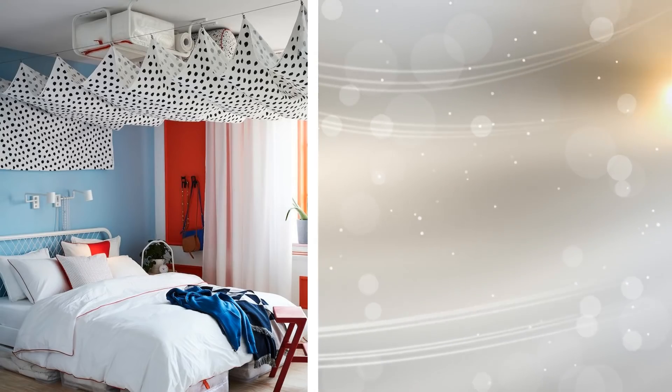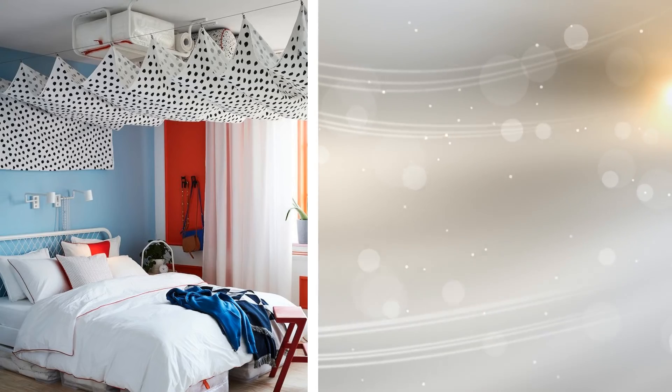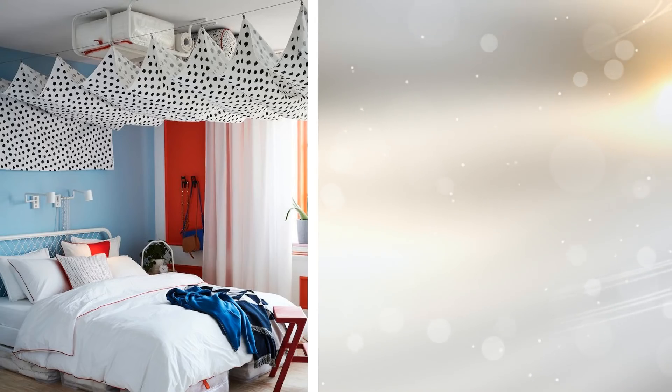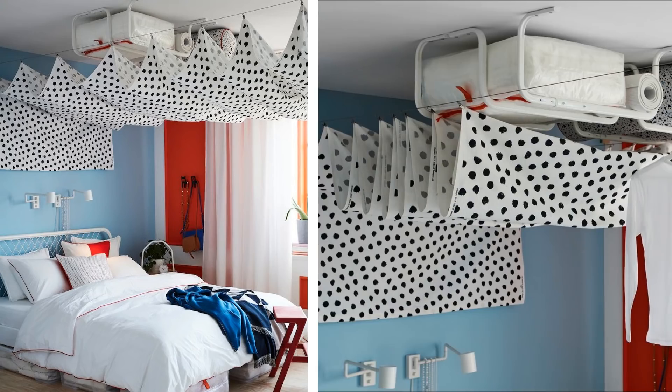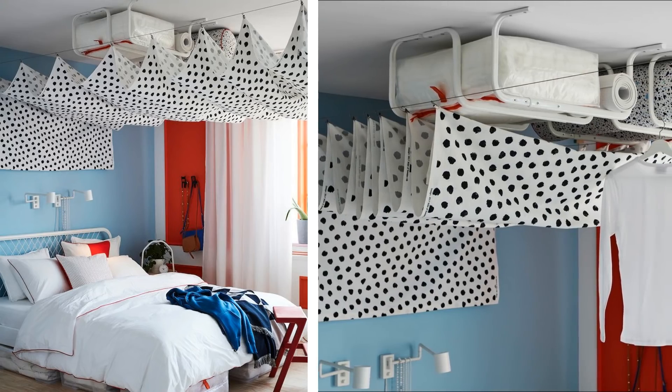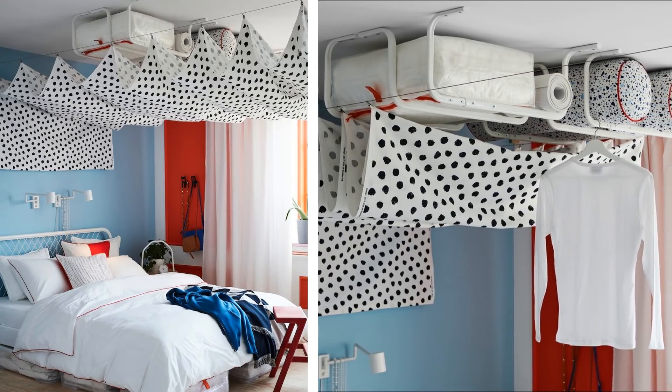19. This is getting really creative, but when you have a small room, you have to be creative. You can literally add racks to the ceiling to store baskets and even hang clothes from. Lift everything up from the floors and even the walls and put the storage on the ceiling — it will be out of the way and free up space.